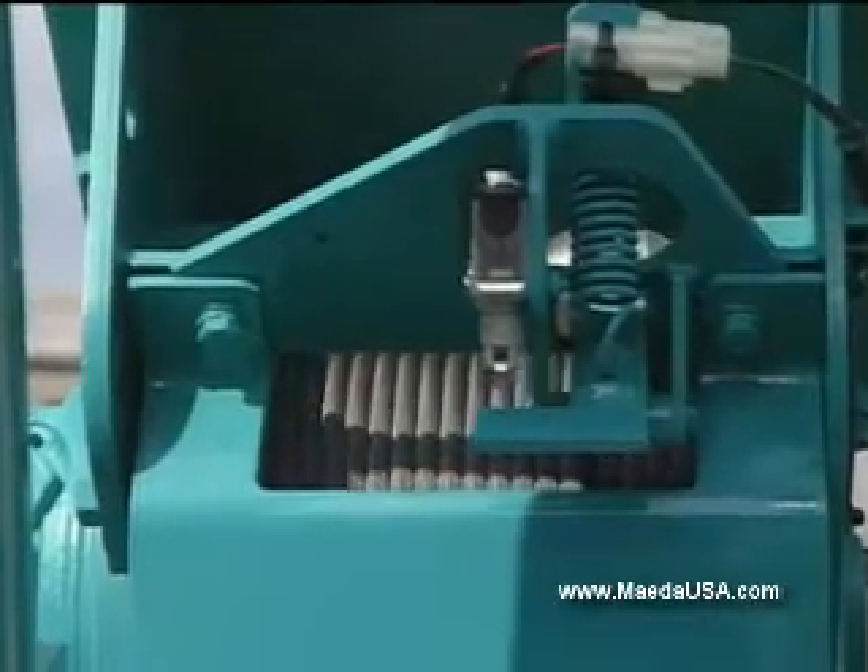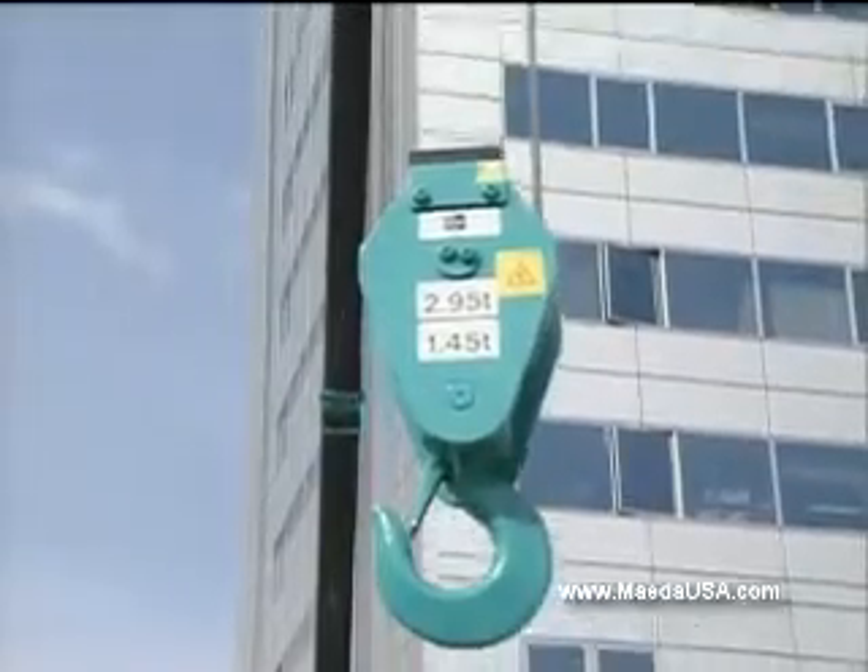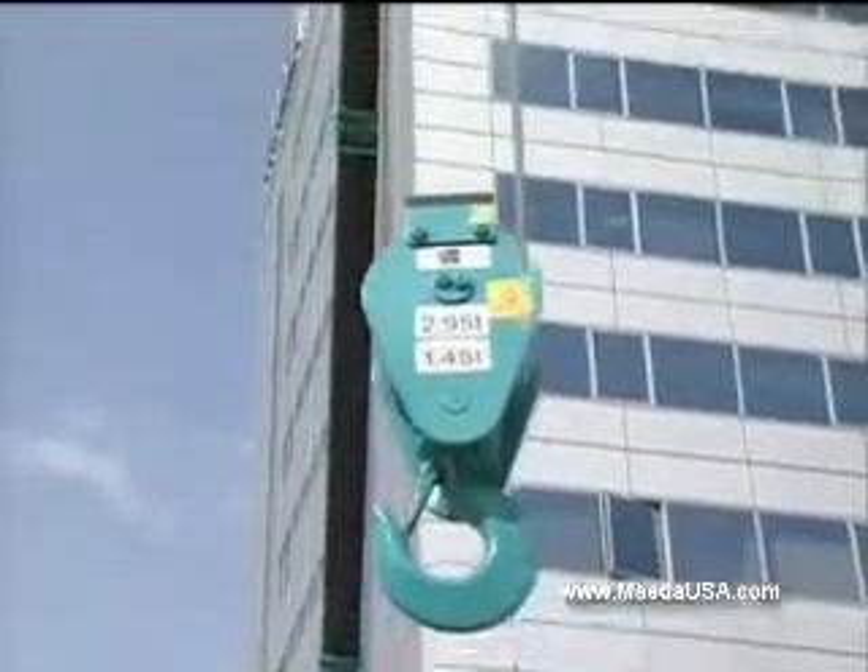The powerful two-speed winch has a hydraulic disc brake system and is equipped with an anti-two block. Both are standard equipment.